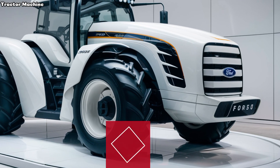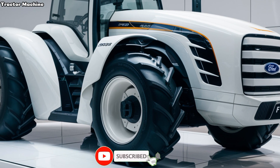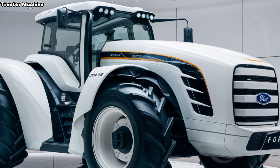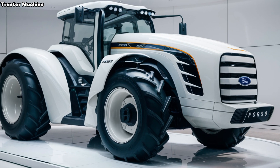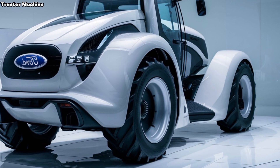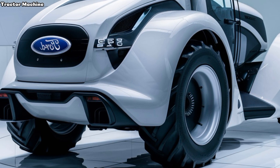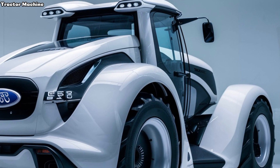Welcome to Tractor Machine, where we dive into the latest and greatest in agricultural machinery. Today we're taking an in-depth look at the 2025 Ford 9630 Tractor, a standout in the world of heavy-duty farming equipment. The Ford 9630 Tractor has long been a favorite among farmers for its robust performance and reliability, and the 2025 model continues this tradition while incorporating modern advancements. If you're in the market for a new tractor or just curious about what's available, you're in the right place. Let's explore what makes the 2025 Ford 9630 a top choice for farmers everywhere.